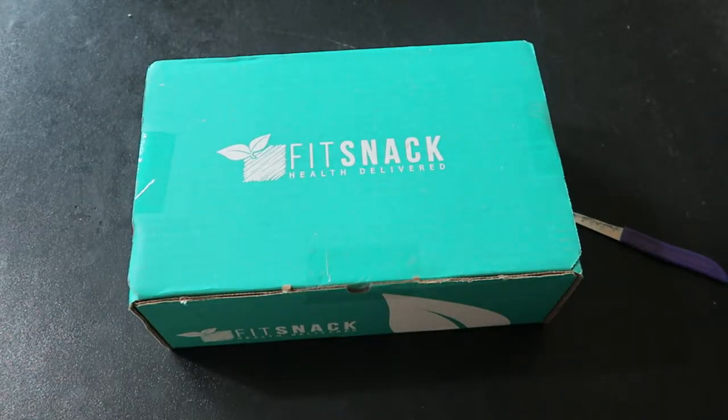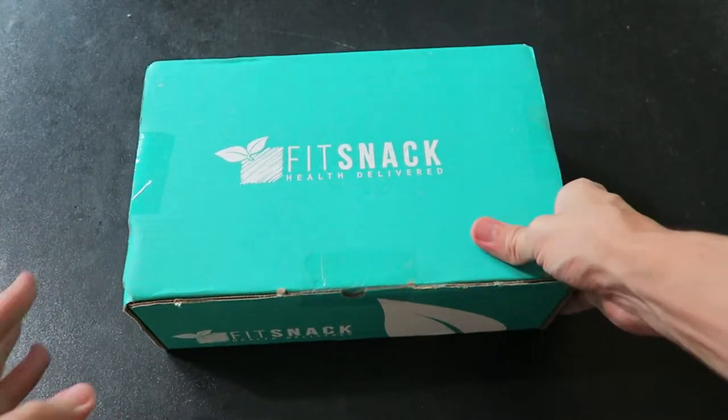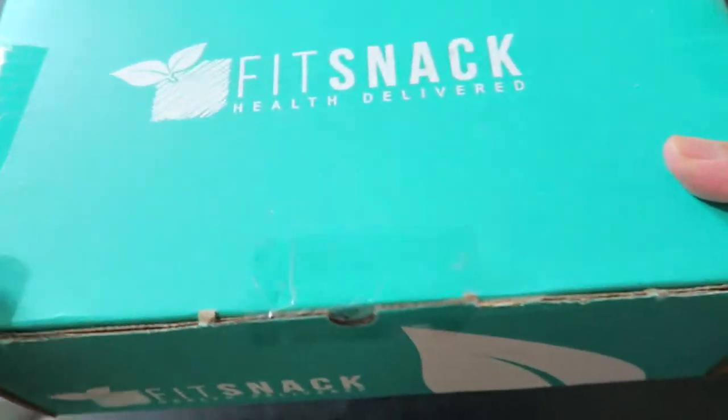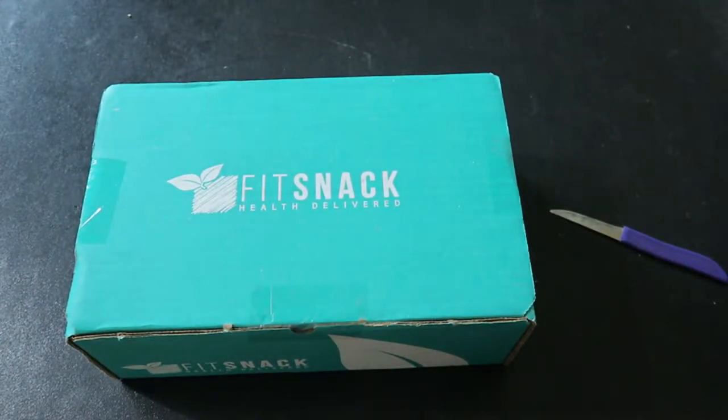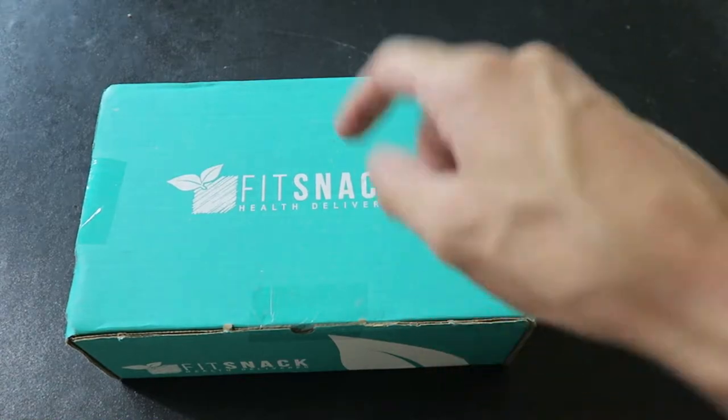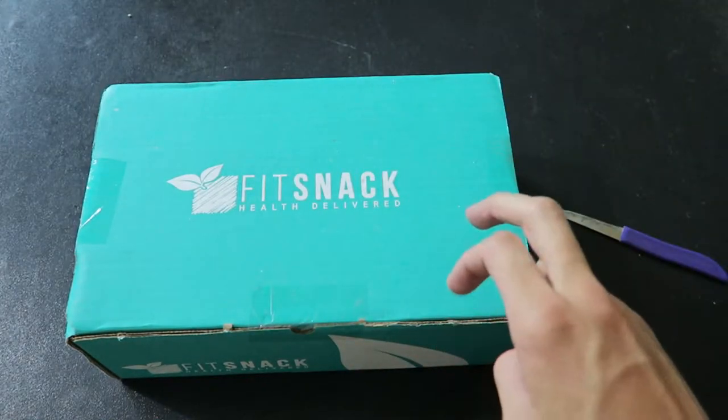What's up everybody, Roderick here with the Fit Snack Box for the month of August — and boy, this one is heavy. Listen to that. So if you guys don't know what this is already, this is the bomb right here. Fit Snack Box — they send you a box of healthy snacks every month right to your door.